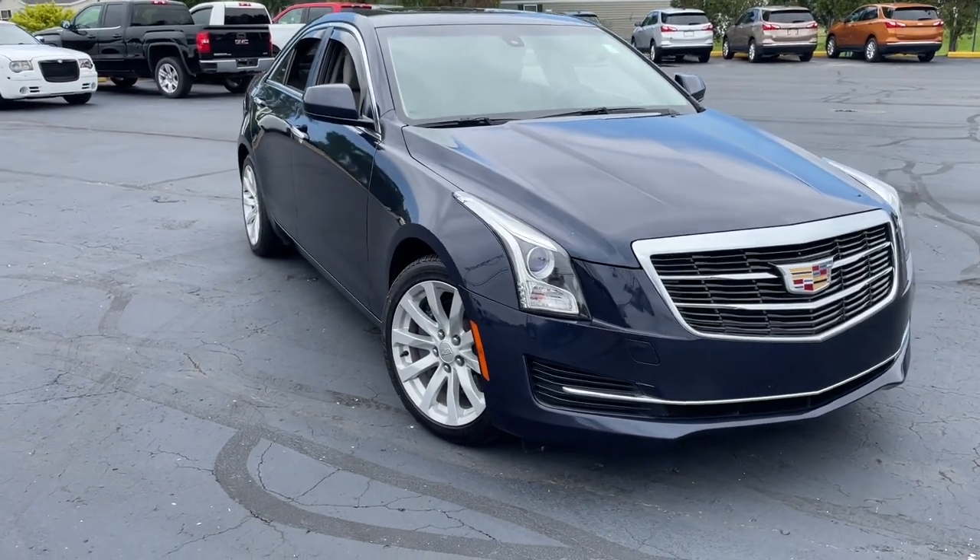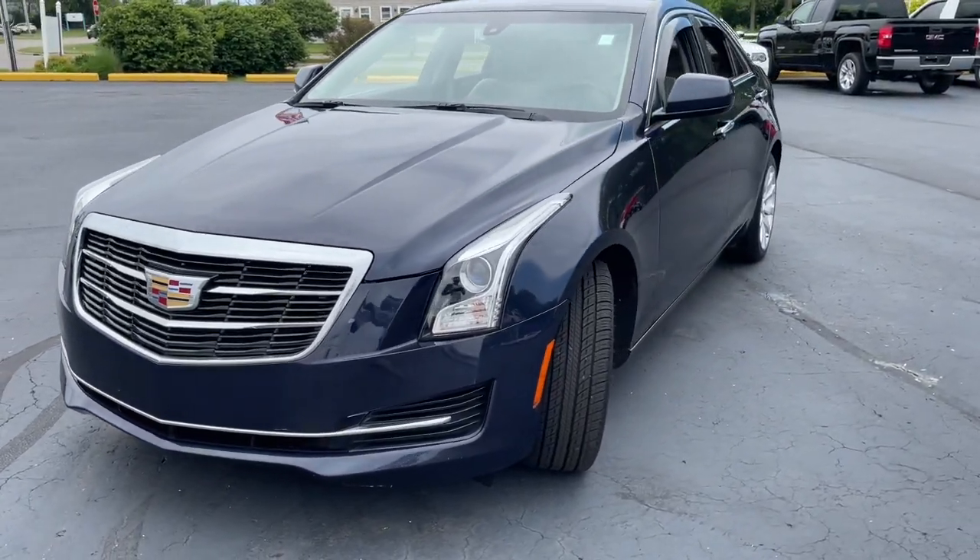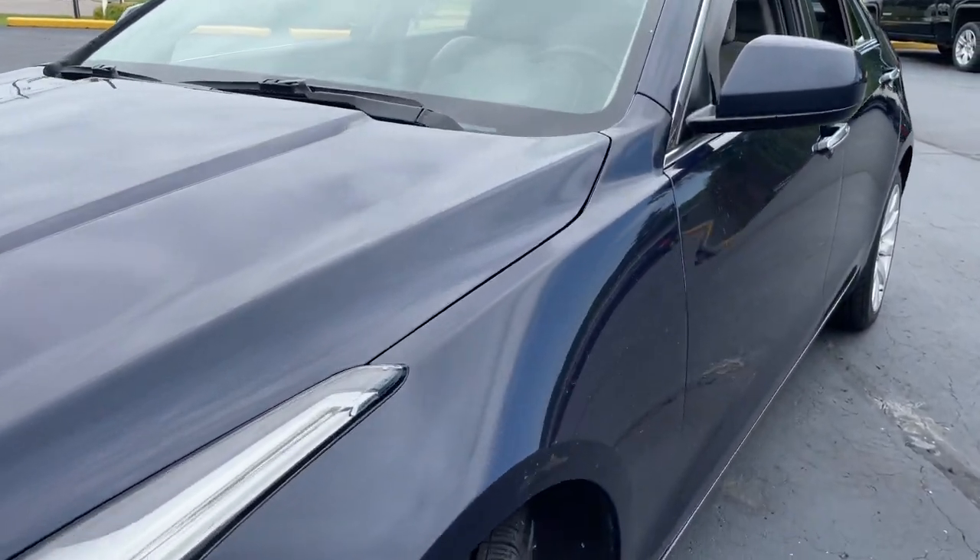Get acquainted with the 2018 Cadillac ATS. This vehicle is an outstanding buy with fewer than 60,000 miles on the odometer.